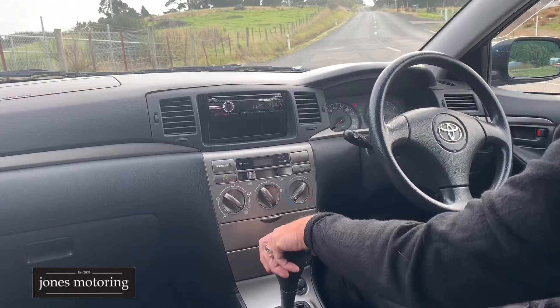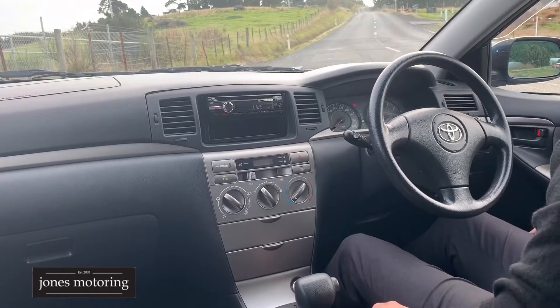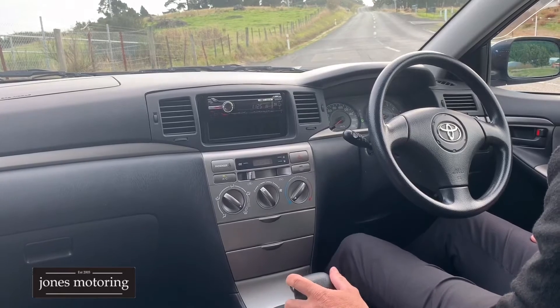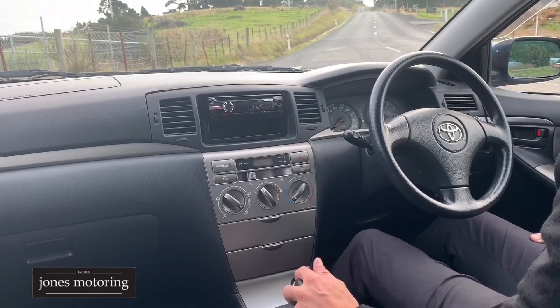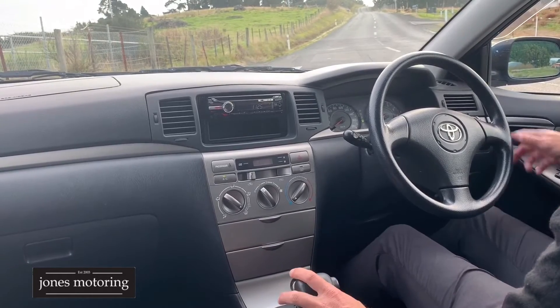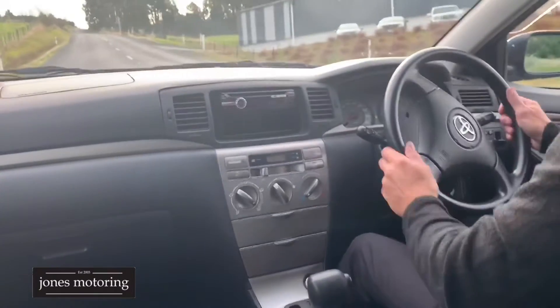It's done 107,000 kilometres and its service isn't due until 118,000 — it was done at Cook Hallis and Toyota, so that's always a good sign. It's also got a warrant through to March 2021. This vehicle has had the same owner for eight years.